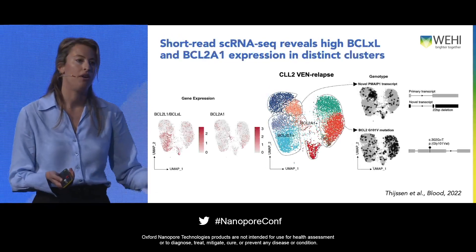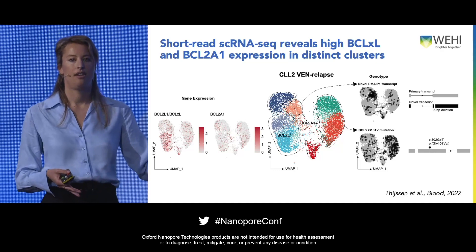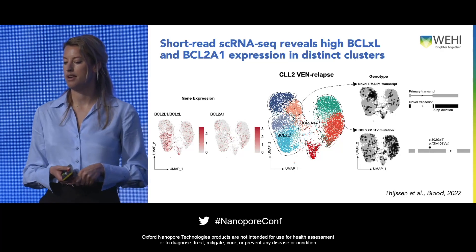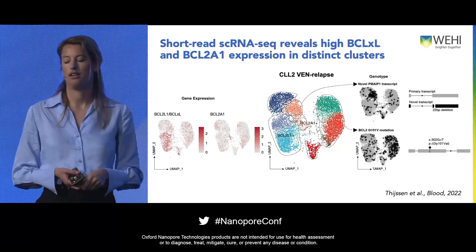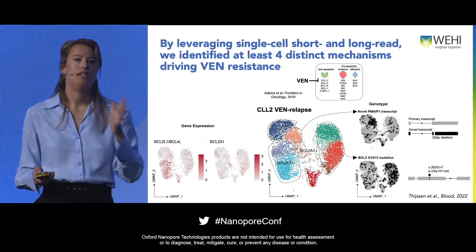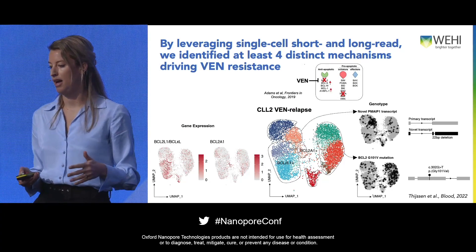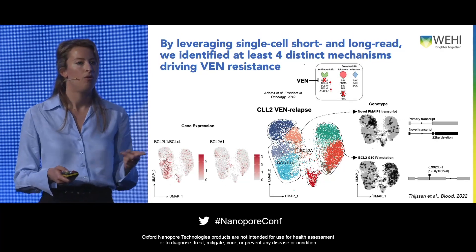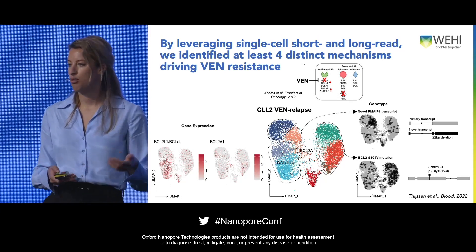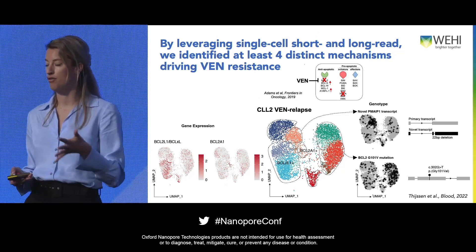Integrating the short-read data, we can see that in the cluster on the left, there are cells that highly express a pro-survival gene, BCLXL — not normally expressed by these leukemic cells — and also a really tiny cluster that expresses BCL2A1. So by integrating short-read and long-read data in these patient samples, we actually see four resistance mechanisms in one sample: a BCL2 mutation, a novel transcript of NOXA, high expression of BCLXL, and high expression of BCL2A1. This really shows that with single-cell RaCH-seq you can look at both mutations and novel transcripts.